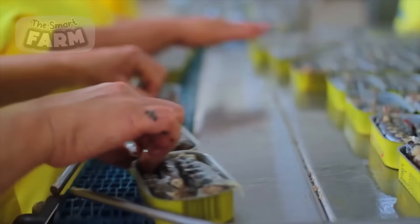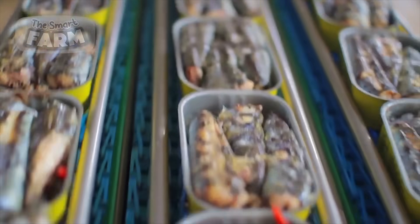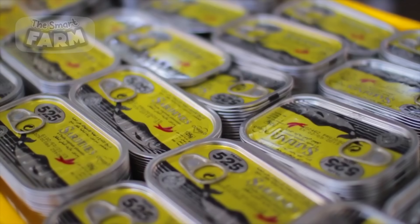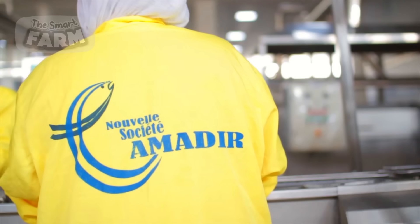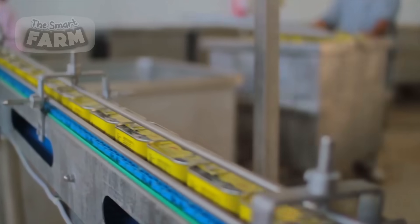Following the pre-cooking process, the sardines are filled with sardine oil, which serves both to enhance their flavor profile and to maintain their preservative qualities. Advanced automatic seaming machinery is then employed to securely seal the cans, creating an airtight vacuum seal.